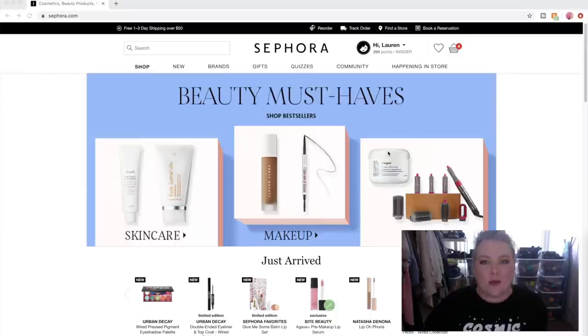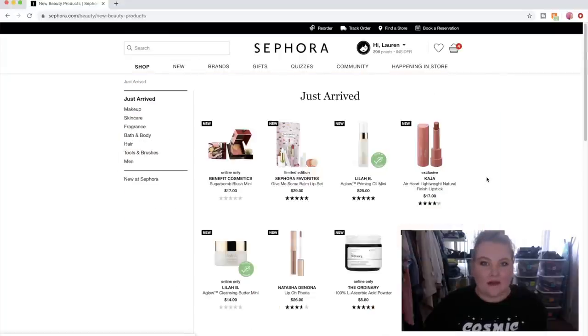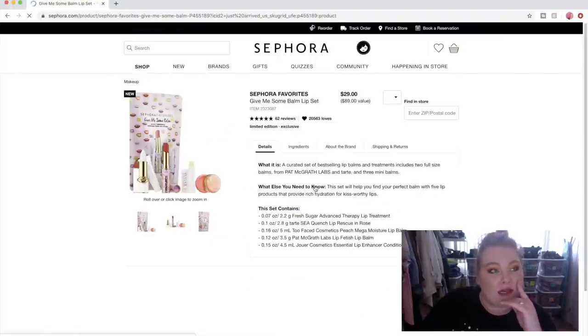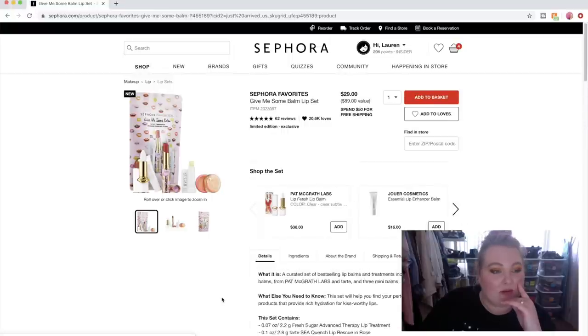I check out the Just Arrived section — my favorite part. Already we're seeing some really nice gems here. I love this Give Me Some Lip Balm set, I think it is so cute. You guys know I love lip balm. It's funny that I'm still attracted to this because the Pat McGrath one I don't really love — I'm finishing it up right now in my purse. The Tarte one is tinted, which is fine but not my favorite.